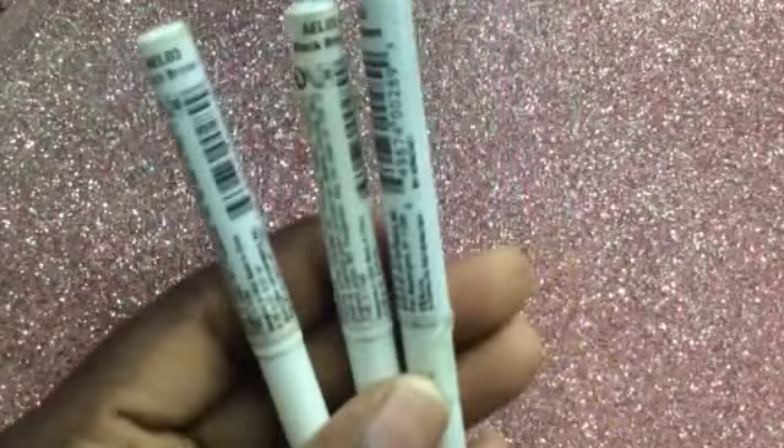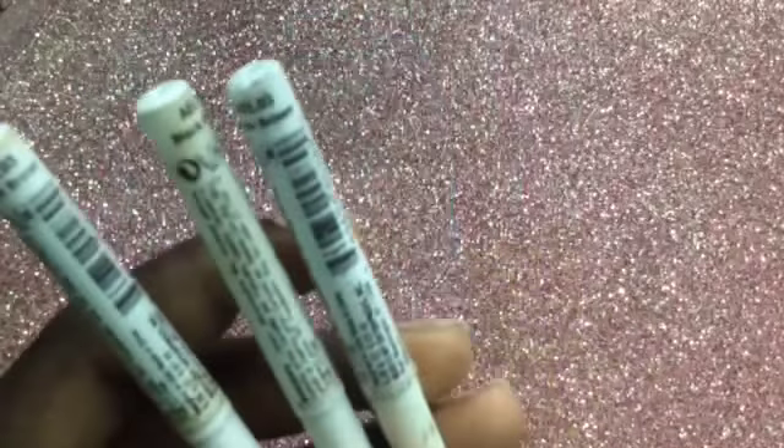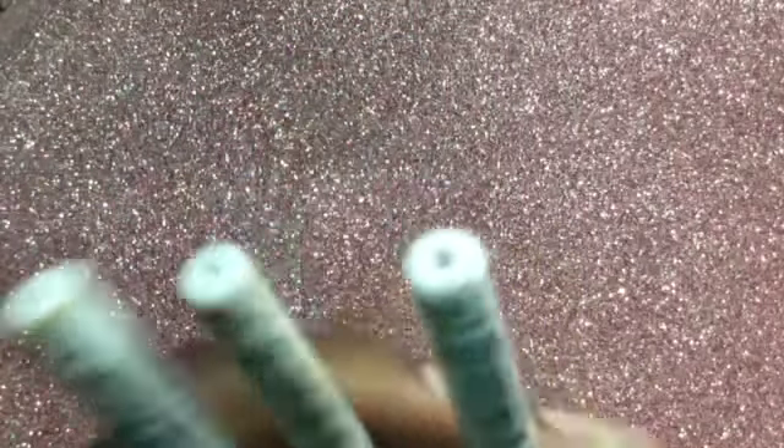The Ruby Kisses auto eyeliner in the color Black Brown. I purchased these from my local beauty supply store, but you can also purchase them on arcadehouse.com. They are in the color Black Brown.